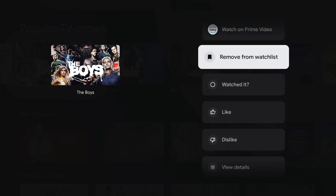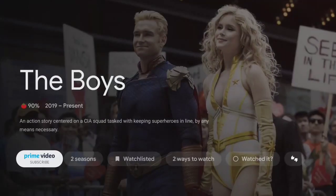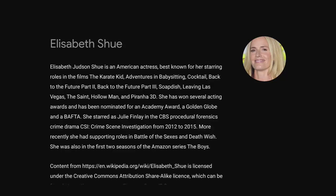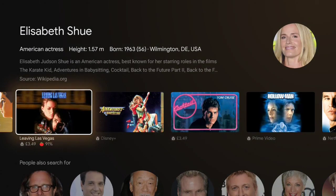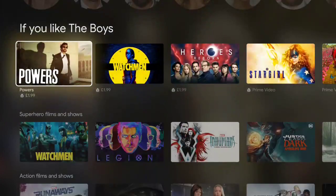So if Google can get its algorithms right and recommend us stuff that we actually want to watch across all the different services, then maybe this will be a success. However, if it's very heavy on one service like it is at the moment on Disney+, it's probably going to put people off. Really, as with anything Google, it's going to be telling on how it evolves over the next few months.